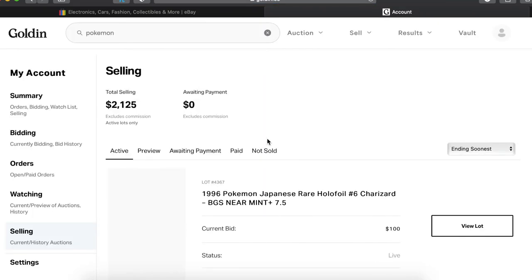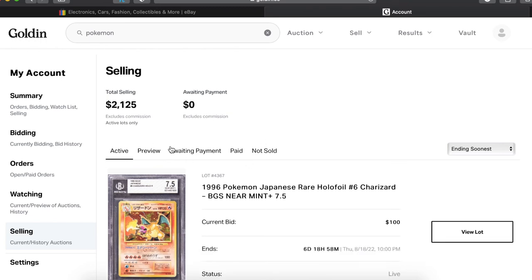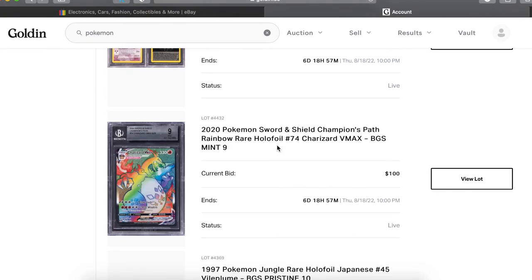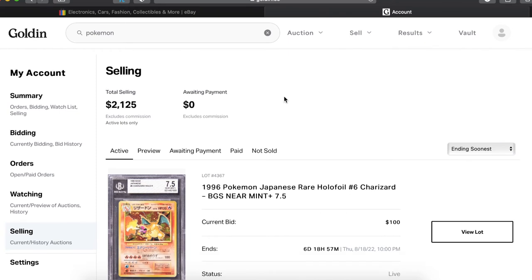I can click on Selling and it'll show you what I'm at — right now I'm currently at $21.25. That's it when it had 6 days, 18 hours, and 58 minutes left, so it hadn't been live long. Still had a good chunk of time left, we got a long way to go.